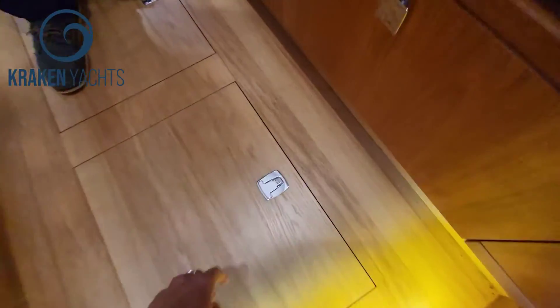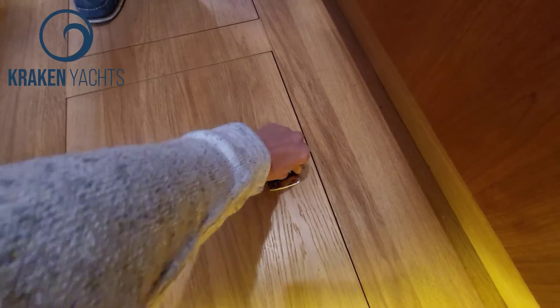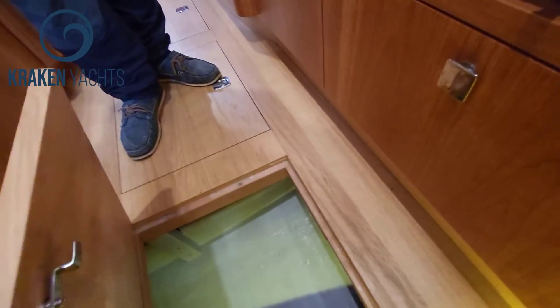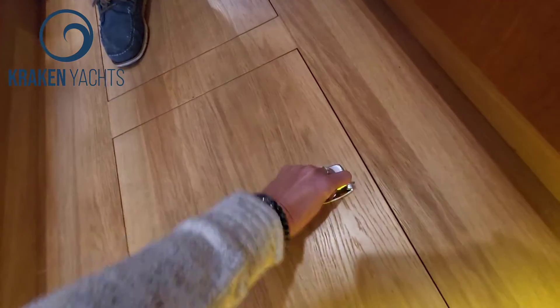Obviously one of the things I've eliminated — and I'm certain you have experienced this — is those push-button fittings. Yes, that is exactly why. Every single push-button one just fails.